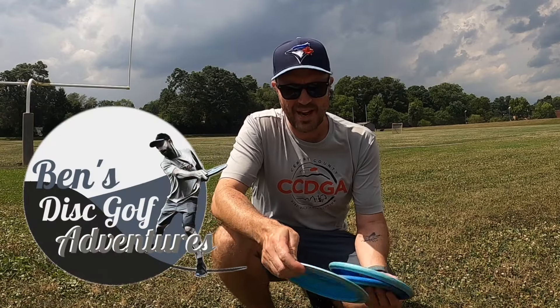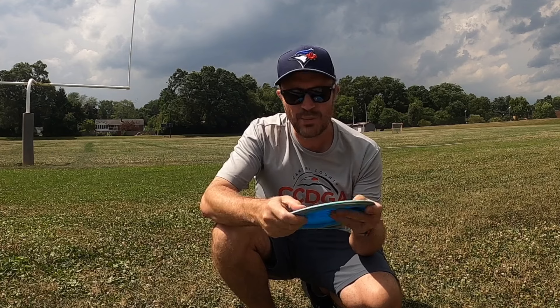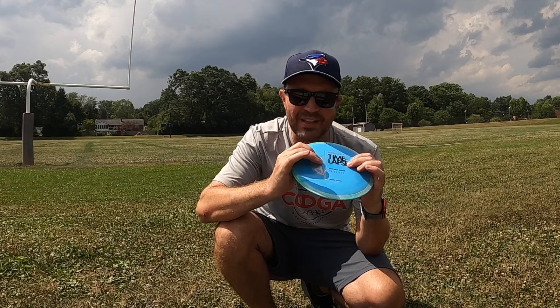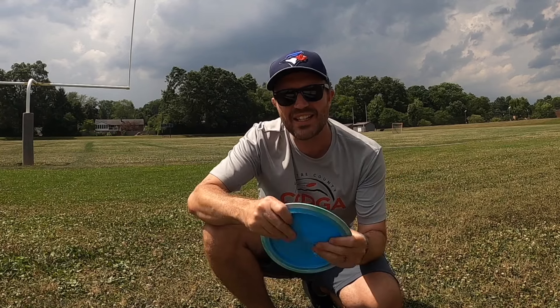I've been hearing really good things about Axiom's Fission Time-Lapse, a 12-speed distance driver with a lot of dome. Fission plastic is really lightweight in the middle — it pushes the weight toward the edge. I'm going to give it a shot and see if I can finally crack that 1000-foot challenge.